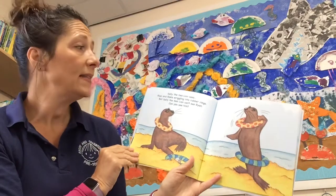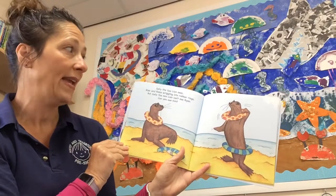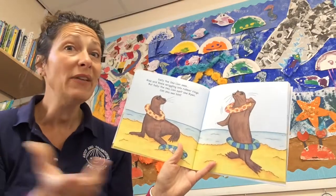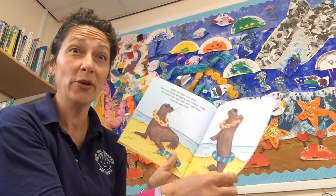Sally the Sea Lion sees Riaz and Rosie wriggling into rubber rings. But Sally the Sea Lion can't see Ryan. Can you see him? He's got a really good hiding spot!